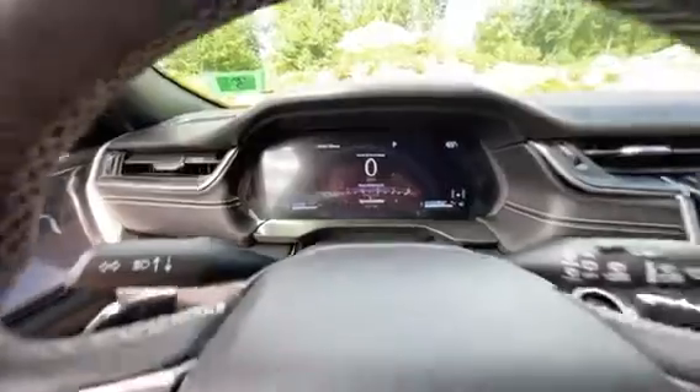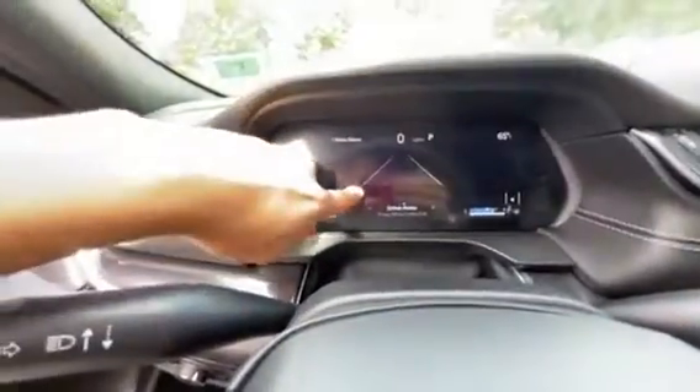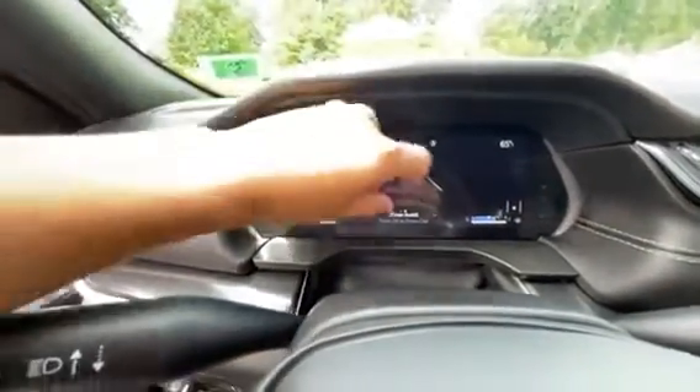Your speedometer is your first menu, and your lane departure display is right here — that's going to let you know when it sees the lines on the road. These lines will turn white and you'll see the vehicle right in the center.